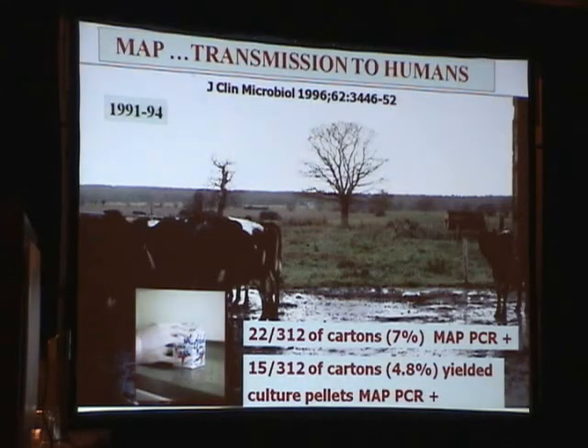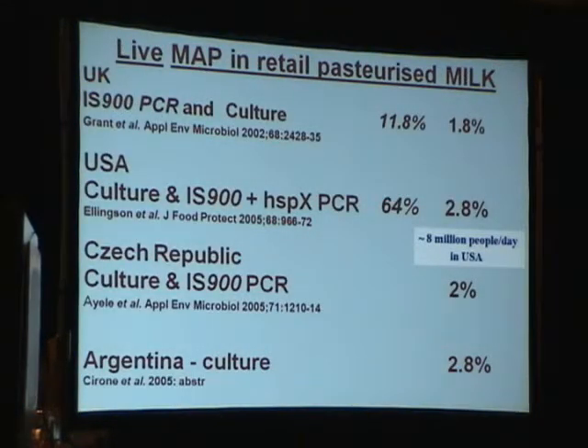It has long been known that animals infected with MAP secrete the organism in their blood. Funded by our Ministry of Agriculture, in 1991 and 1994 we did a study which found that 7% of cartons were positive by DNA test, and 4.8% of cartons showed culture pellets going from negative to positive over time. These early studies have been borne out by the work of Irene Grant from Queen's University Belfast, whose DNA detection rate and culture rate were consistent with our findings.